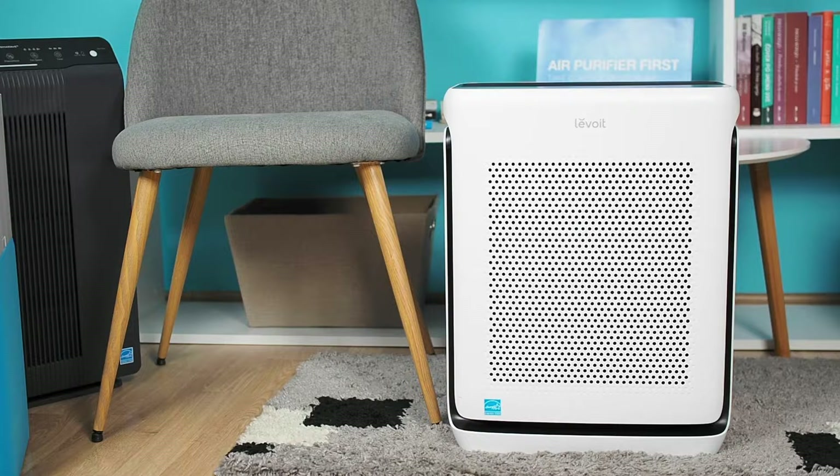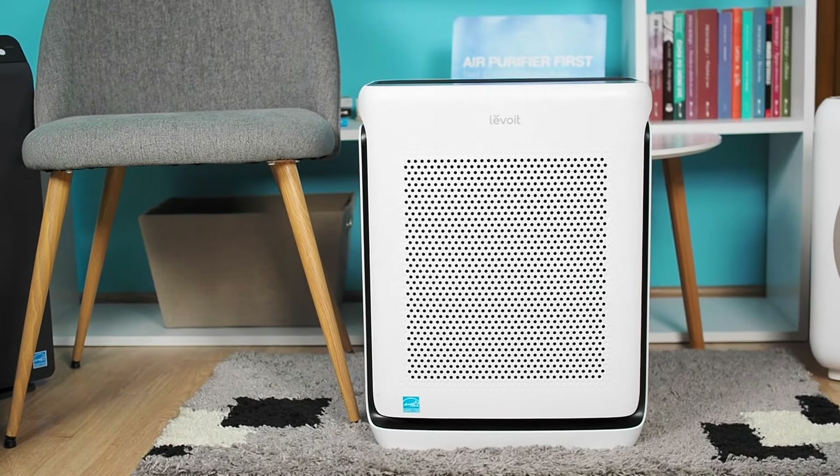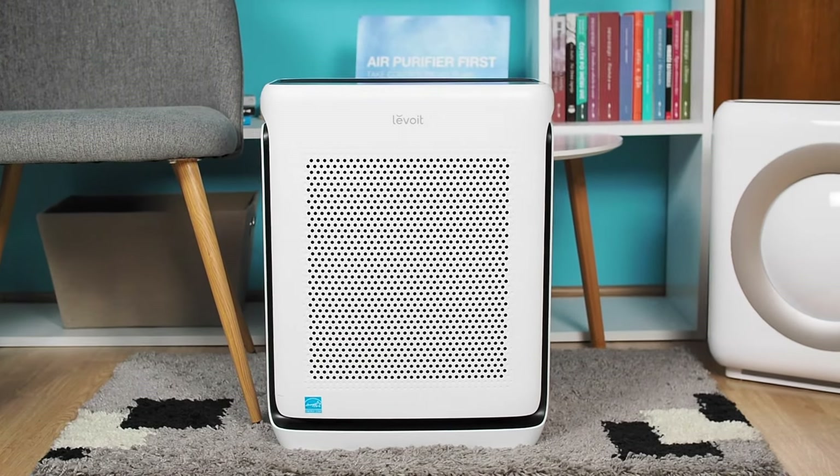Beyond its performance, the Vital 200S is equipped with advanced features, comes at a good price, and is cost-effective to maintain. It is our absolute recommendation for buying.